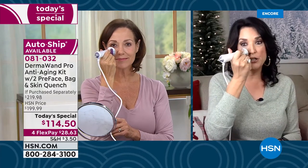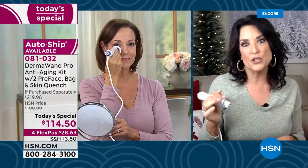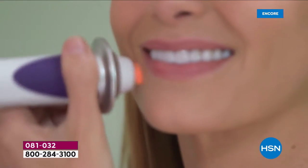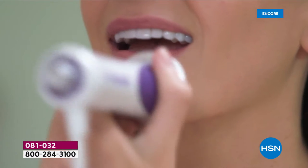I have a great niece who is really worried about pores, so she started using it — not because of aging, but because she really wants her pores to shrink. Keep in mind that this is great for men, women, teenagers — it's going to make a really big difference in the overall skin appearance.